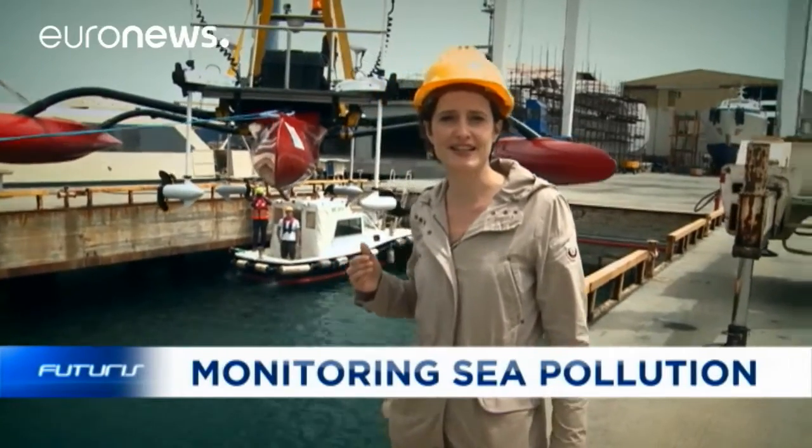Marine pollution is one of the key issues for our future. Behind me, a prototype developed by European researchers. The goal: detect and analyze in real time possible pollutants in seawater.